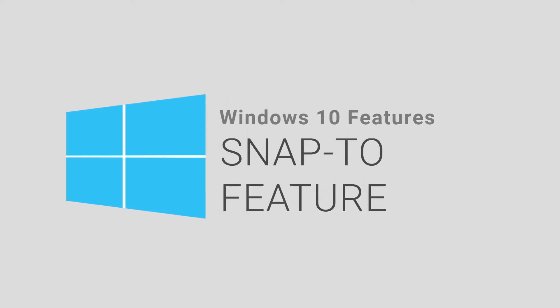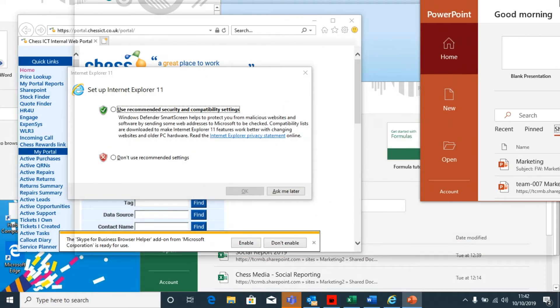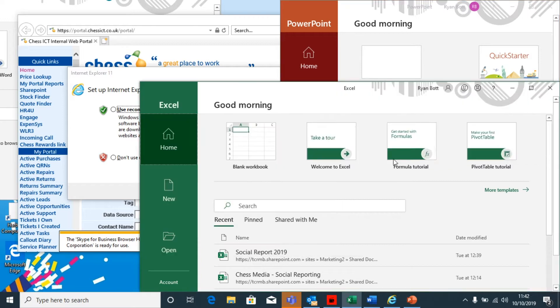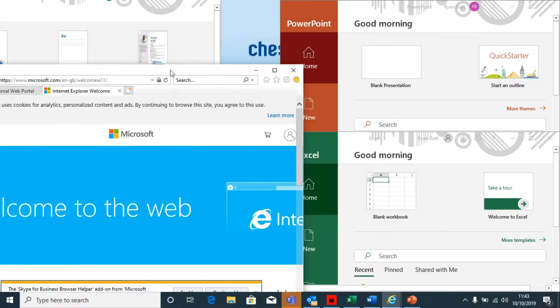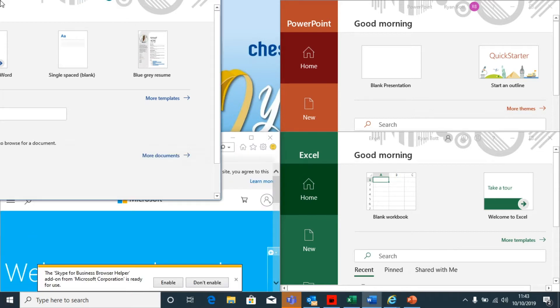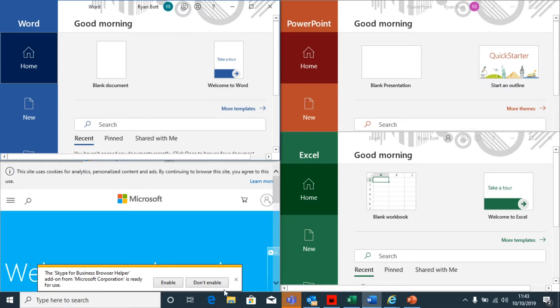At number four is the Snap feature. In our working environment, you usually need more than one window open at any one time, and it's always handy to be able to see those tabs and applications all at the same time on the same screen. With the Snap feature built into Windows 10, you can snap up to four windows to each corner of your desktop — really handy for Excel users and accountants with lots of spreadsheets to cross-check.